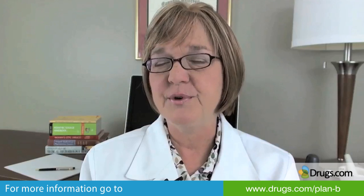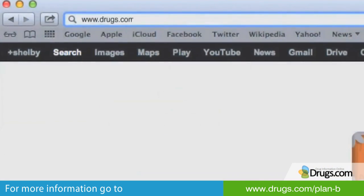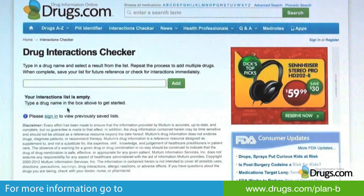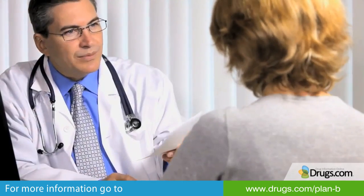Thank you for joining us at Drugs.com for a brief review of the emergency contraceptive pill such as Plan B One Step and Next Choice. Please refer to our patient and professional information, drug interaction checker, and additional tools on Drugs.com. Patients with a concern about the use of emergency contraceptive pills should consult with their health care provider. Visit Drugs.com/PlanBOneStep for more information.